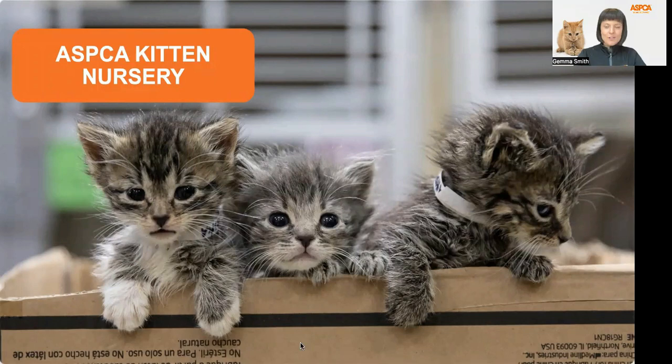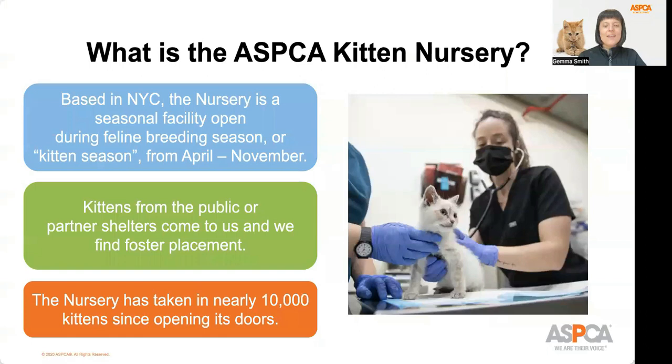So what is the ASPCA kitten nursery? Located on the Upper East Side in New York City, the kitten nursery is a seasonal facility. We're open during the feline breeding season, or what you may have heard called kitten season. Kitten season usually lasts here in New York in the warmer months from April through November. At the kitten nursery, we care for mother cats and their litters, as well as orphaned kittens up to eight weeks of age. Our main source of intakes comes from the New York City shelter system, animal care centers, ACC. Our goal is to support ACC as much as possible and to help as many kittens as possible.